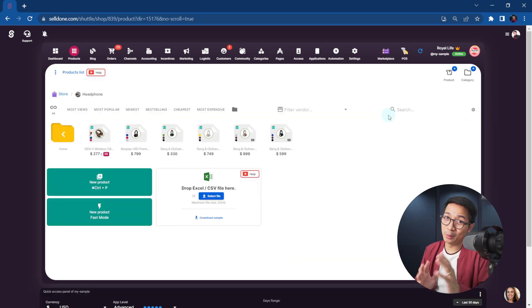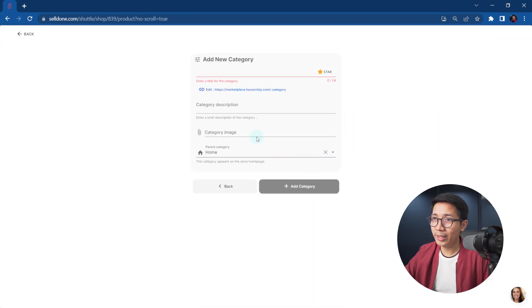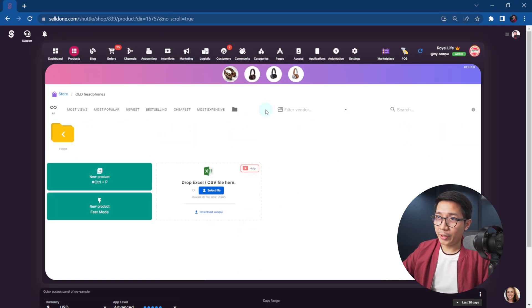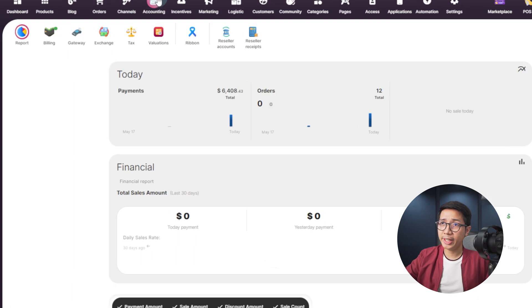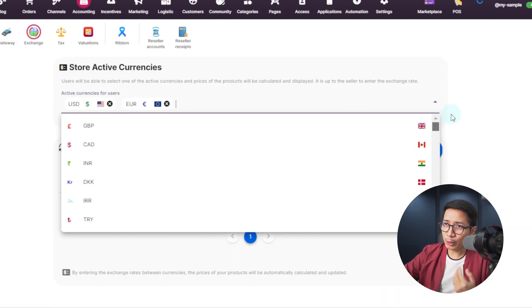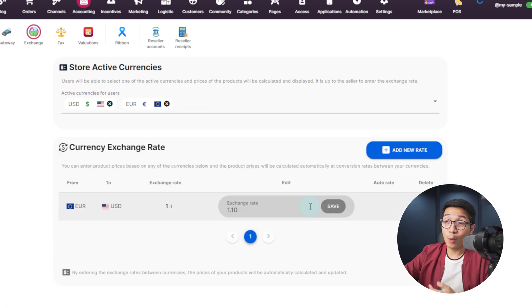This feature is going to blow your minds — drag and drop. I'm going to add a new category: Old Headphones. So we've got our new old headphones category here and we can add this over here. Magic. Now, once you've added your products, you need at least one payment gateway to receive money. Let's go to Accounting and Gateway. At this point, the money goes straight to your account and the Sell Done fees are deducted from your wallet.